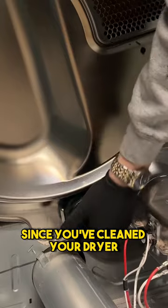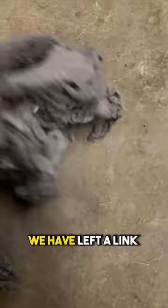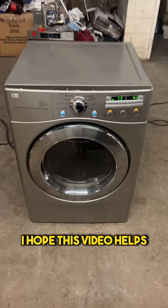So if it's been a while since you've cleaned your dryer or had your ventilation cleaned, I highly recommend you do that now. If this job seems too big for you, we have left a link to this dryer vent cleaning system inside our TikTok bio and you can get started with that. I hope this video helps.